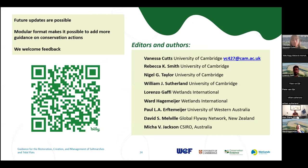Future updates are possible — we like to see this as a living document. We've designed it so it can be modified easily and updated in the future, and we're calling this version one for that reason. The modularity makes it easier to produce additional guidance and slot it in without having to change the entire document. You can use the QR code to access the guidance on the Conservation Evidence website — it's also available on the Wetlands International website, where you can download pieces of guidance separately as well as the full document. I would like to thank all the editors, authors, and advisors involved.